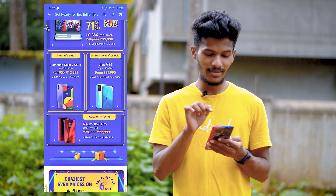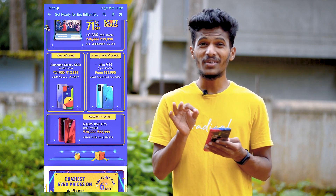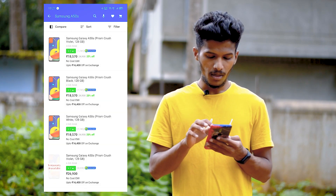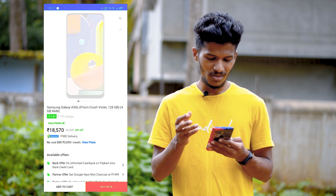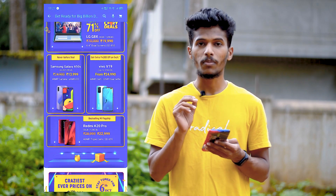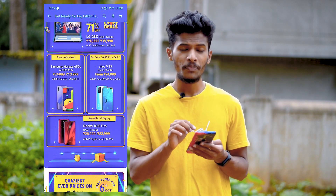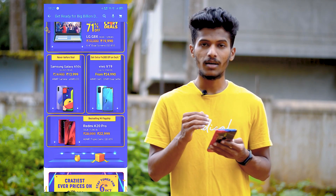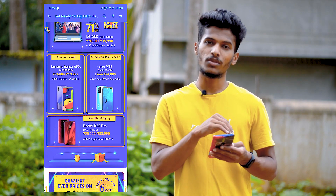There is also the Samsung Galaxy A50s, which is quite good with its own features. If you buy it normally, it will cost ₹19,000 to ₹20,000, but if you buy it in the sale, you can get it for ₹14,000. It has an AMOLED display, and if you apply a card, you can save an additional ₹2,000.